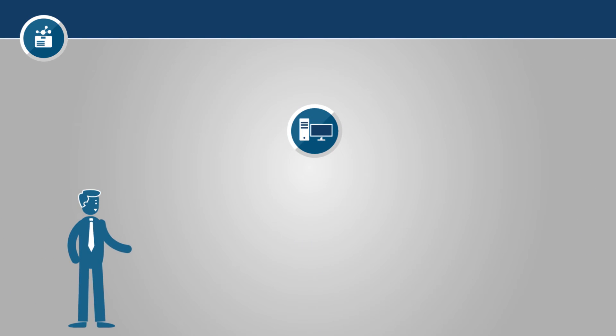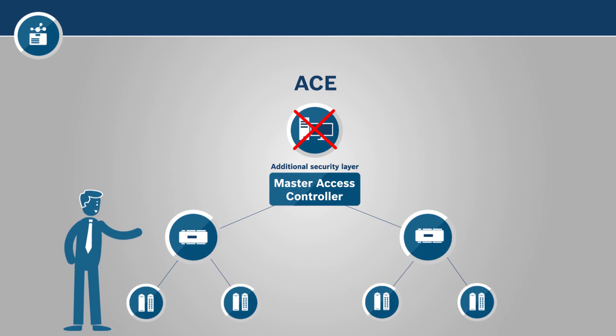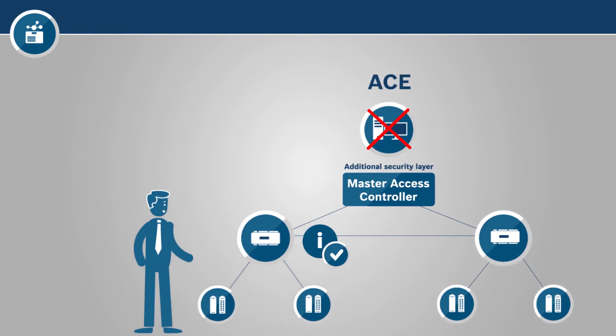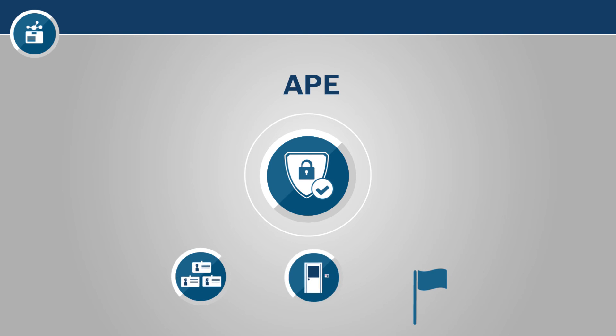For example, with ACE, thanks to an additional security layer, if the workstation fails, the controllers still communicate with each other and share necessary information from the readers. APE offers effective security through many security checkpoints — from badge enrollment and entrance control to alarm management with video verification.